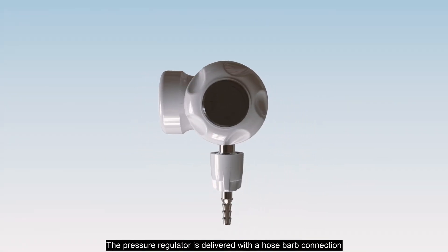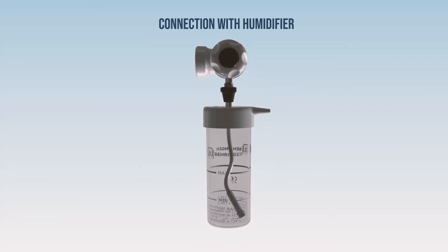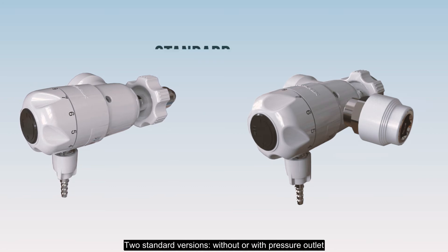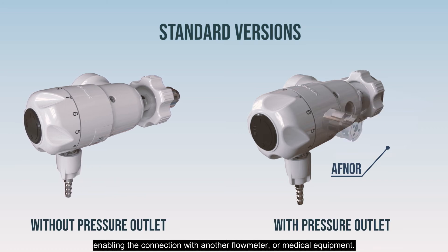The pressure regulator is delivered with a hose barbed connection that can be removed to fix a humidifier or another medical device. You will find a series of configurations: two standard versions without or with pressure outlet, enabling the connection with another flow meter or medical equipment.